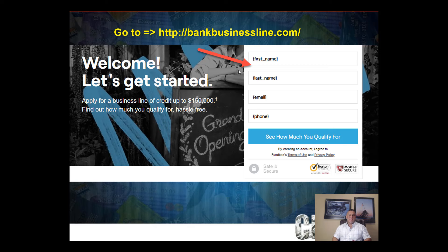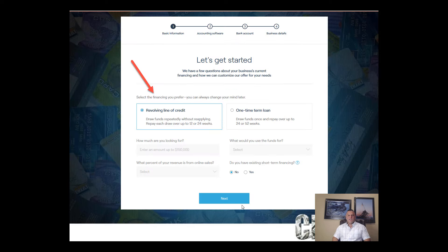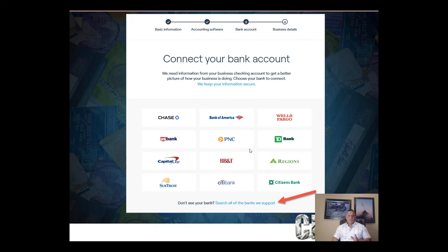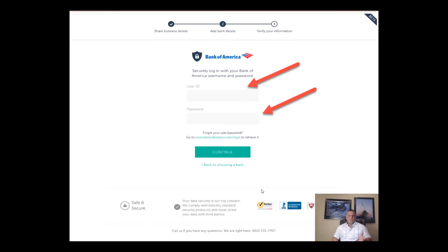The application at bankbusinessline.com starts with your name, email, and phone number. Then you choose revolving line or term loan and how much you're looking for — very basic information. If you have accounting software you can connect it, and they'll underwrite using that data. This is also great if you have outstanding invoices, as they offer invoice financing so you don't have to wait for clients to pay.